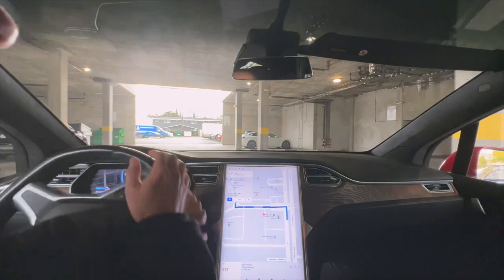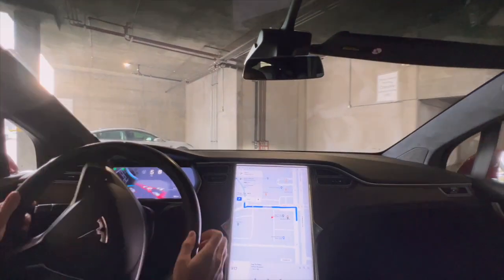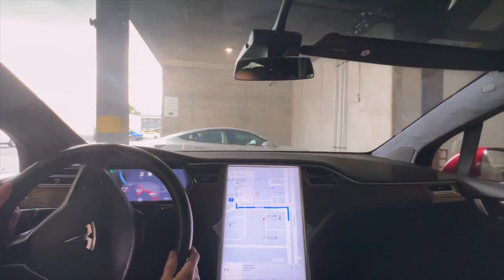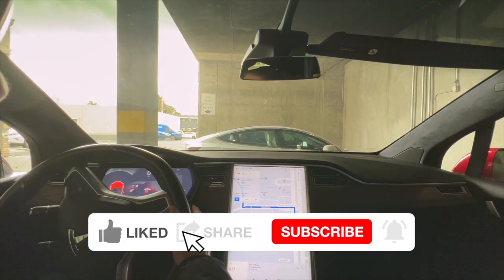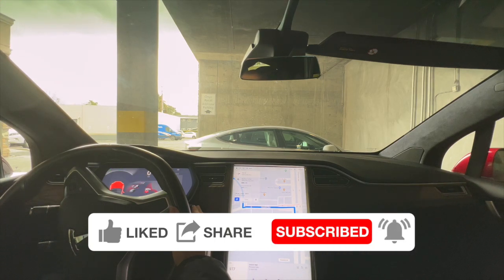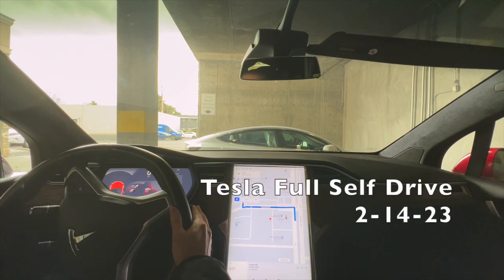We have arrived. It pretty much took us from spot to spot — other than me getting in the way twice, which I didn't need to. It got us here. Thanks everyone — I'll continue making a couple more of these. Like the video, subscribe, and comment with things you'd like to see, and I'll keep recording.